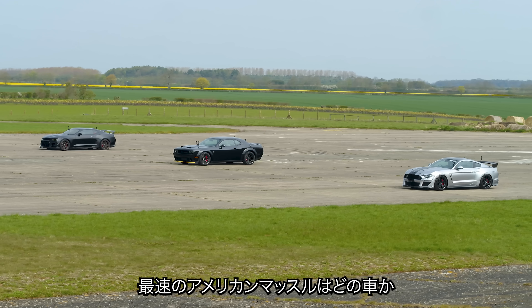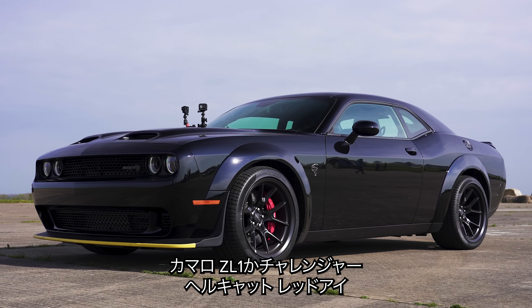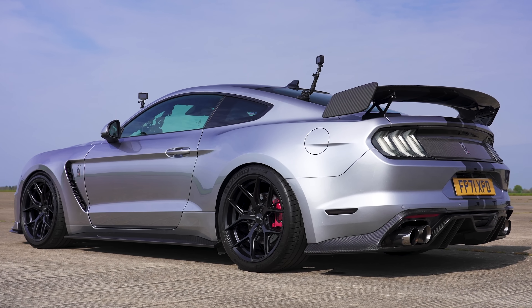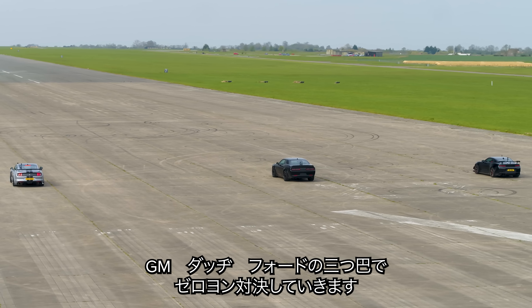Which American muscle car is quickest in a drag race? Is it a Camaro ZL1, a Challenger Hellcat Redeye, or a Mustang 5-litre that's been supercharged? We're going to find out as we put GM against Dodge against Ford over the standing quarter mile.